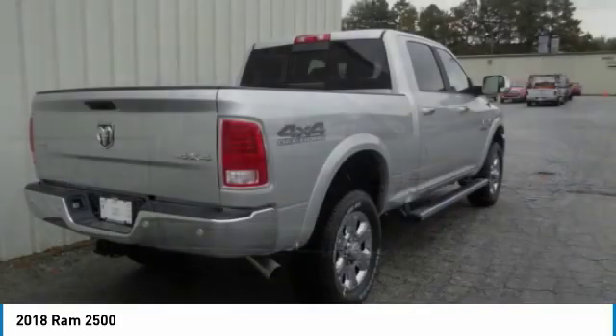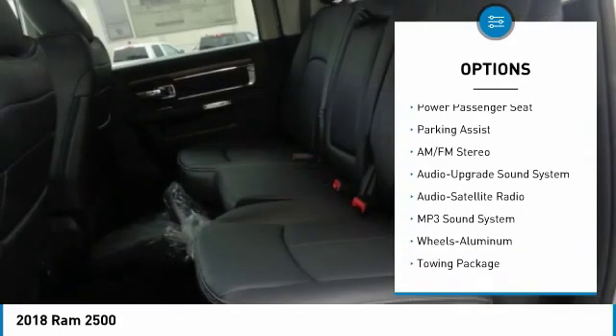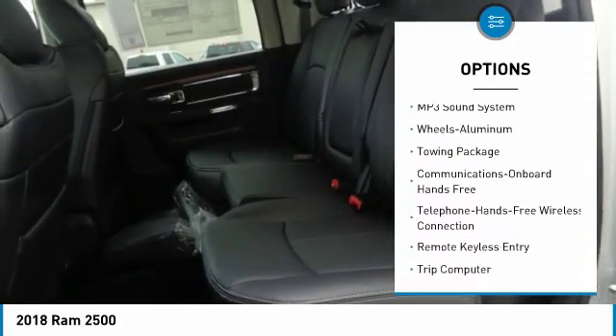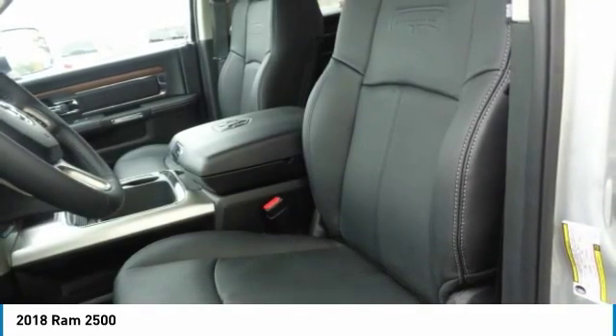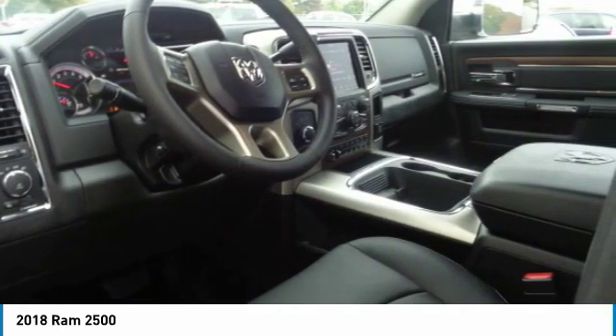Here are some of this vehicle's great options: anti-lock braking system, four-wheel drive, power passenger seat, traction control, air conditioning, Bluetooth wireless data link for hands-free phone, power steering, home link garage door opener, cruise control, aluminum wheels. Wouldn't you look great in this vehicle?